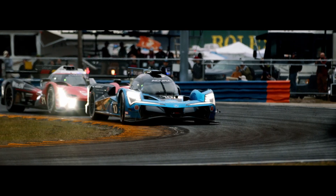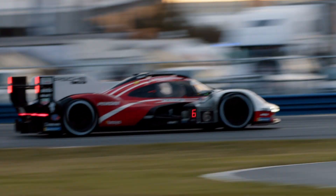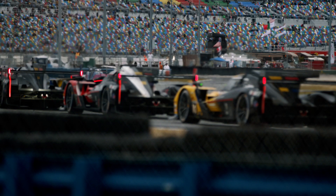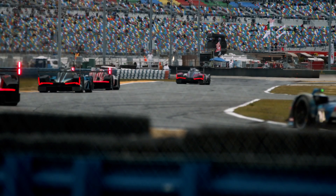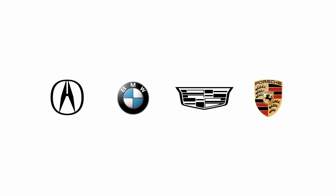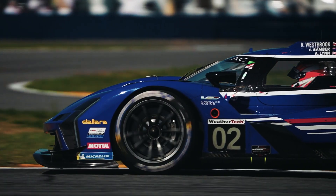GTP stands for Grand Touring Prototype and is IMSA's marquee class, both in terms of speed and technology. GTP is one of three prototype classes, with prototype meaning that cars are purpose-built carbon fiber chassis and are not based on any production car architecture. As the top prototype class, the rules were written to allow more room for innovation for car companies like Acura, BMW, Cadillac, and Porsche to field teams to develop and showcase their technology. As such, you see a diversity in powertrains, chassis, and aerodynamics.